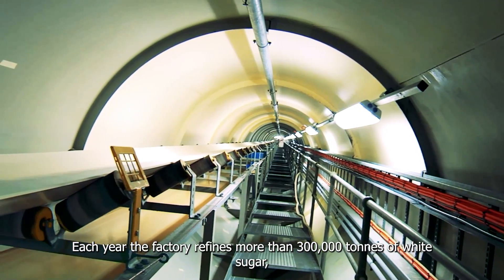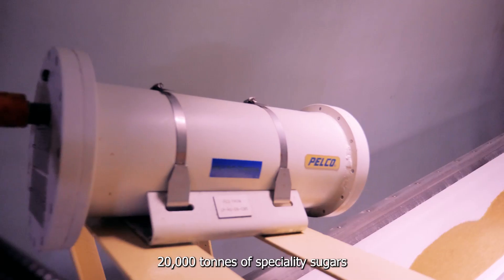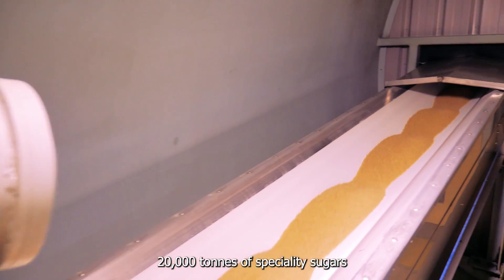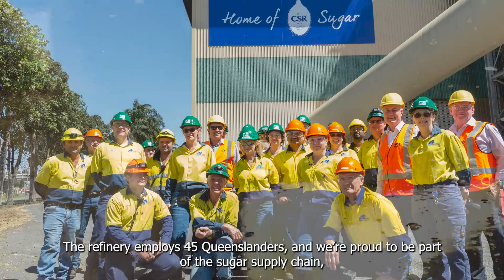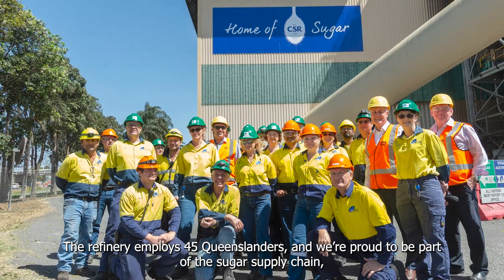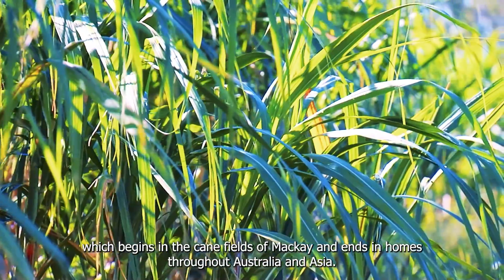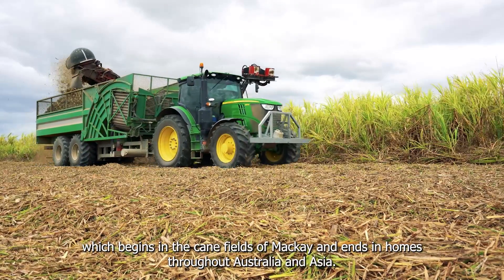Each year the factory refines more than 300,000 tonnes of white sugar, 20,000 tonnes of specialty sugars, and produces around 12,000 tonnes of molasses. The refinery employs 45 Queenslanders and we're proud to be part of the sugar supply chain, which begins in the cane fields of Mackay and ends in homes throughout Australia and Asia.